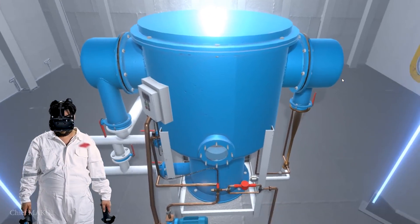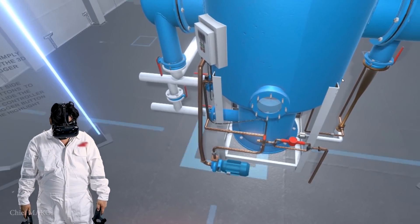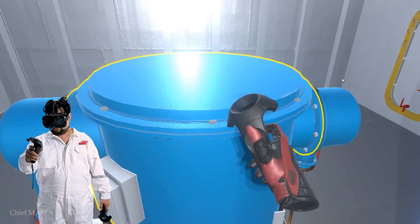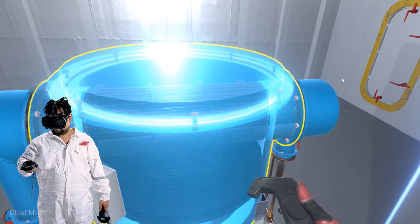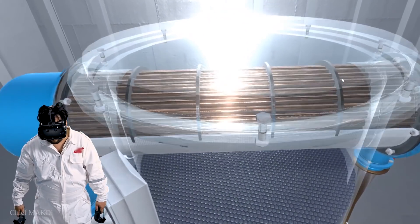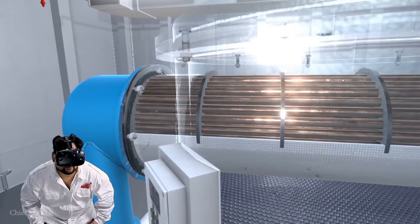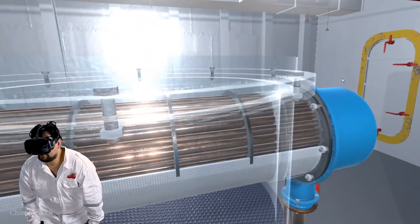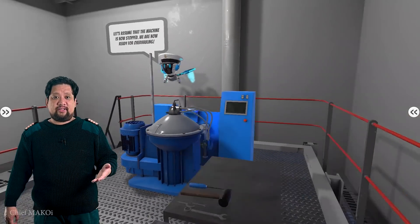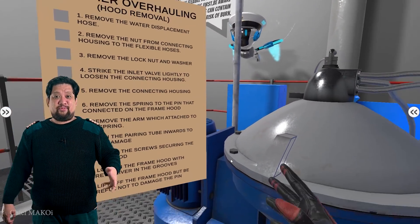As soon as the VR program started, it looked as if I'd been dropped into a video game. The graphics look very much like older video games, but still quite immersive, since the goggles limit your vision to what you see in the virtual world. This is the program for the purifier dismantling — it comes with step-by-step instructions.